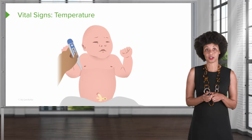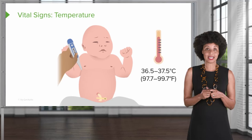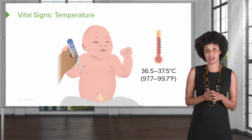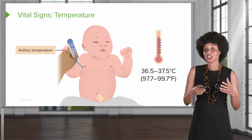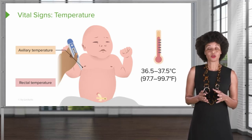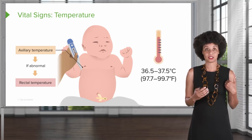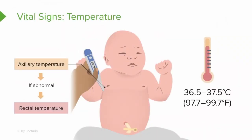Now let's talk about temperature. A typical temperature for a newborn is anywhere between 97.7 and 99.7 degrees Fahrenheit, which translates to 36.5 to 37.5 degrees Celsius. We're typically going to take vital signs axillary. We used to always take a rectal temperature, but evidence showed we didn't really need to do that. Now the only time you'll get an order for a rectal temp is if the vital sign is abnormal — if the axillary temp is particularly low or high. Otherwise, an axillary temperature is completely fine.